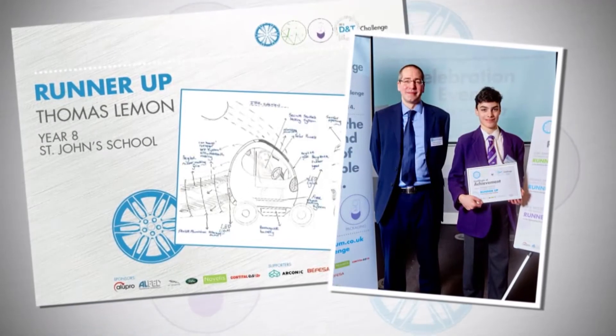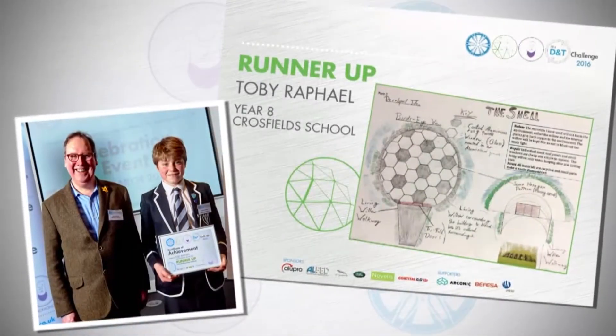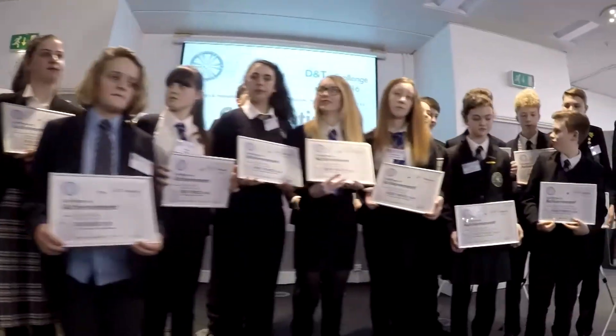One of the things that this challenge does is it highlights aluminium as a material. One of the successes is to help educate young people so that they can make informed judgments about our material and about their career choices going forward. They've all had incredible fun — they've got smiles right across their faces. They can't stop talking about the enjoyment they've had. And I think what they've also learned is that if you make that effort, if you dare to fail, you can succeed.